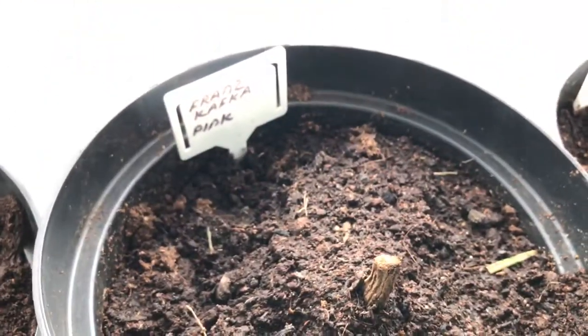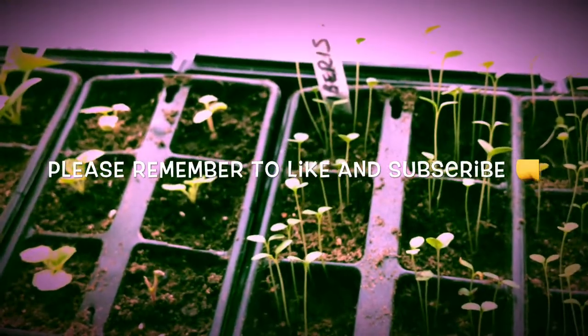Well, that's my little update for today and I'll produce another update soon. Bye!